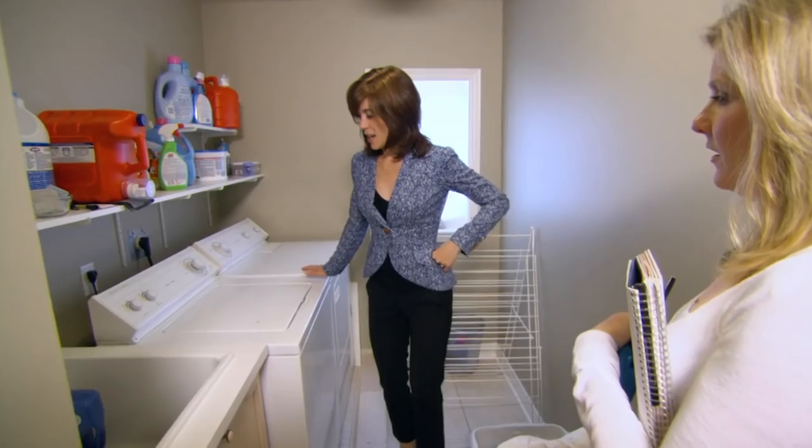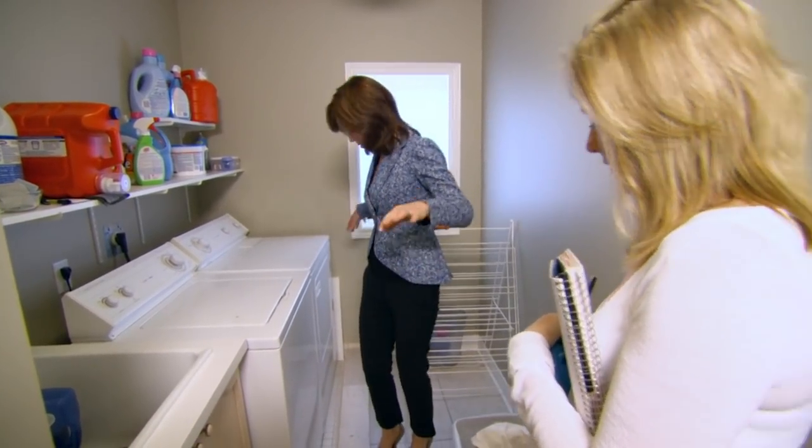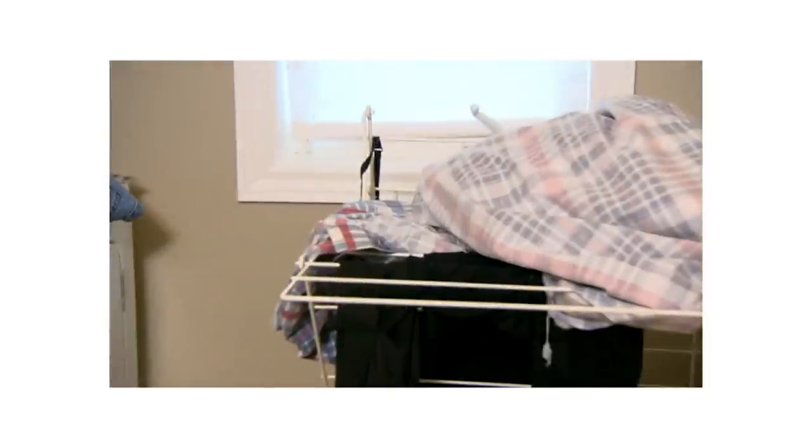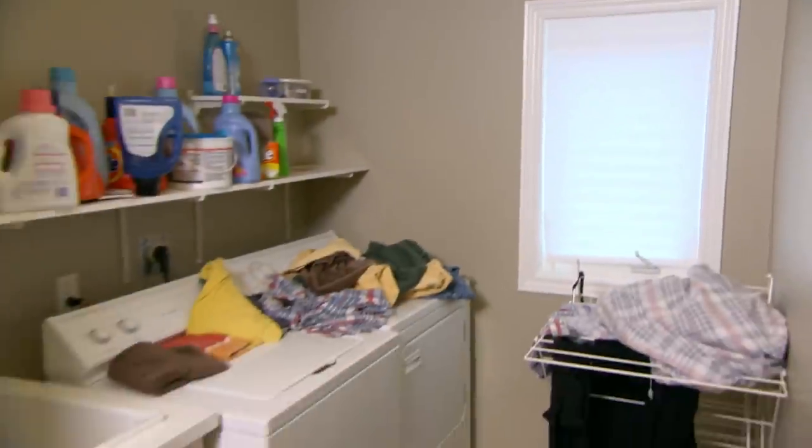My wife's pregnant and she needs to have a second floor that's really usable for her. First thing I found after having a baby was there was a lot of laundry. Yeah, the huge change in life and then you're stuck doing laundry. So it's gotta be a fun room.